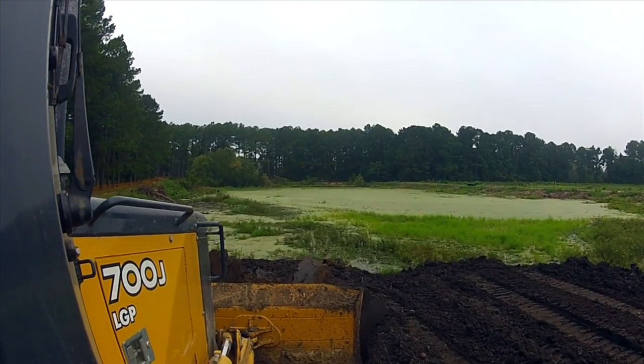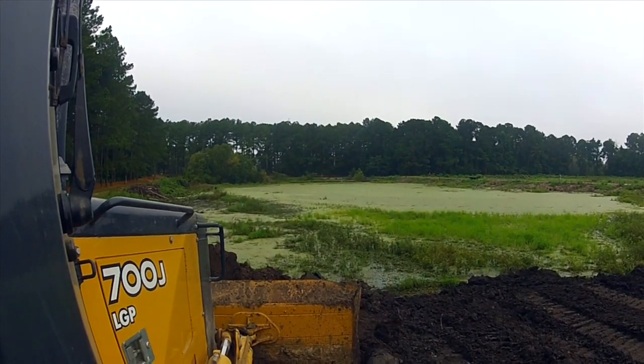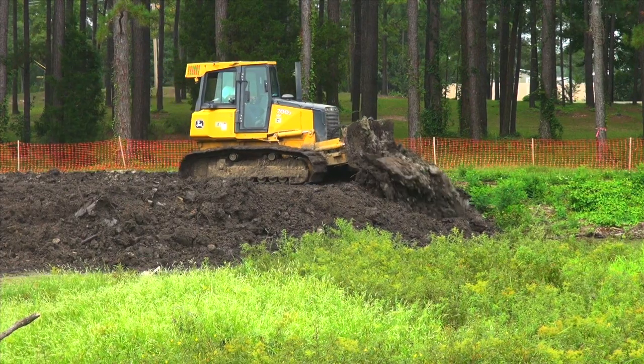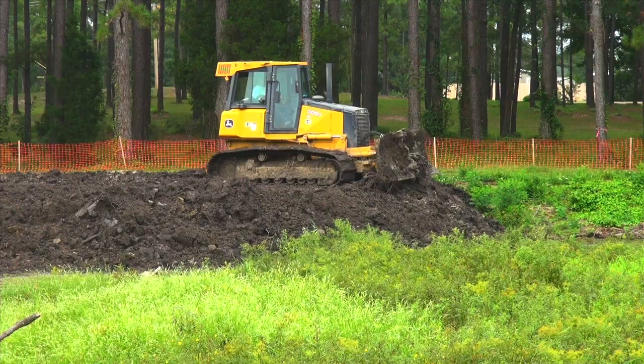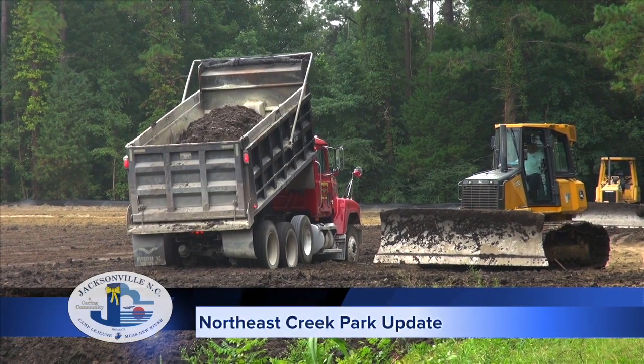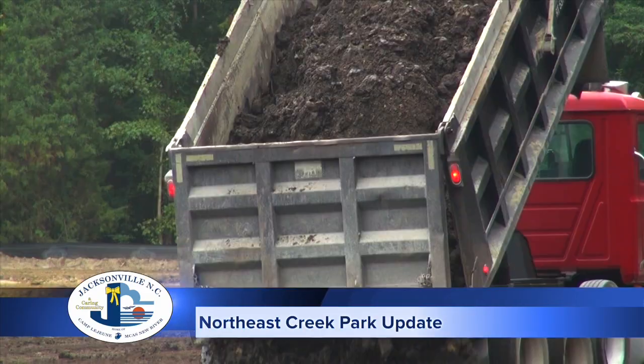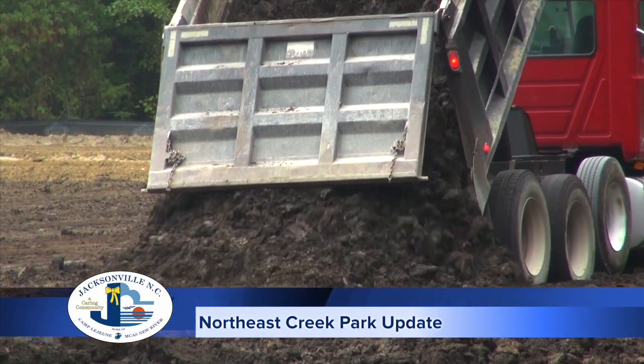Not only do we have to fill in the dirt, we have to give it time to settle. Then we have to get into the whole process of building ball fields, which is actually more complicated than it might seem. Between irrigation and sod and measuring and fences and lights and numerous factors like that, building a ball field is actually rather complicated.